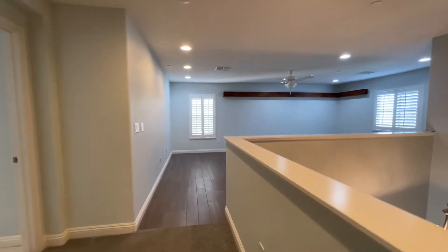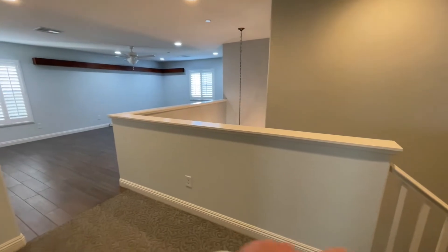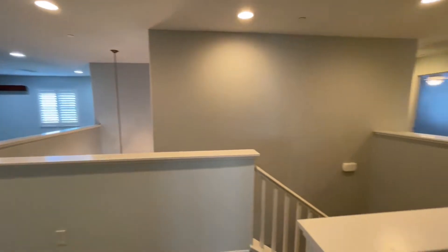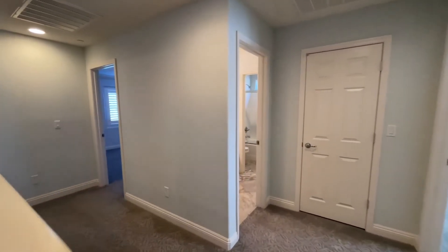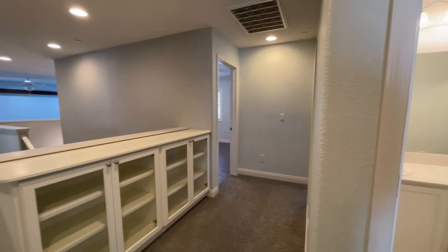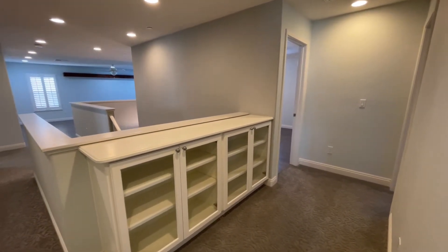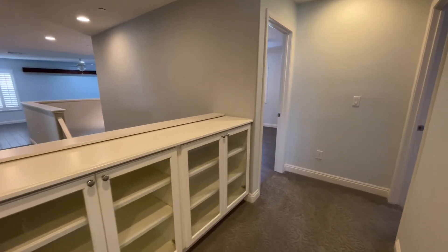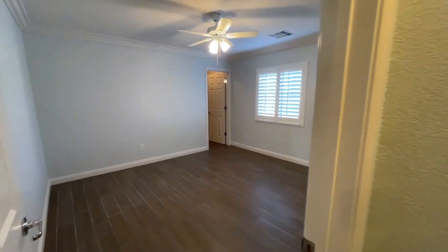Coming on up — it would be neat if instead of this pony wall it was railing too, because it would make it feel so much bigger up here. But the loft is massive. Let's go this way first. Right here we have a bunch of built-ins — you could do linens. Do you like the display glass for linens? I don't know how I feel about it. It's pretty, but I know my linen closet is just a linen closet.